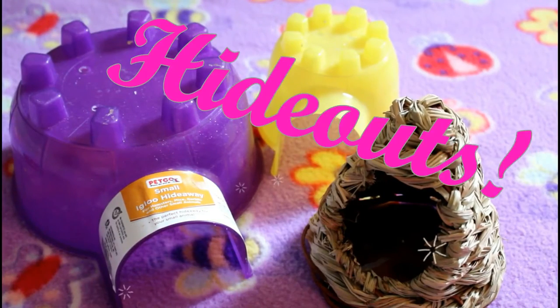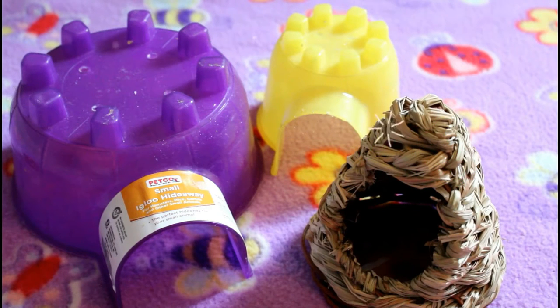I recommend putting in every single hamster cage some form of a hideout or hideaway. These are absolutely important to have because they are a secure place for hamsters when they are feeling stressed, nervous, or fearful in general. They're a really great place for your hamster to feel secure.